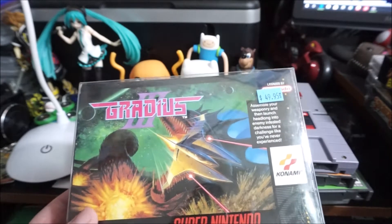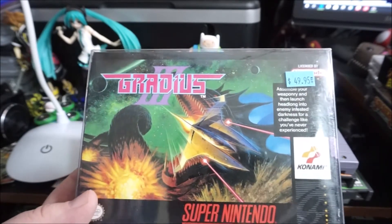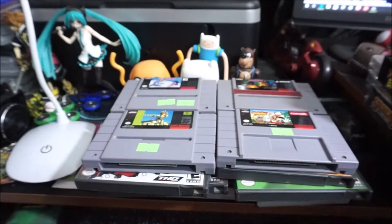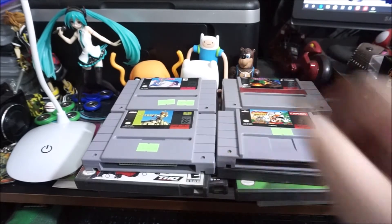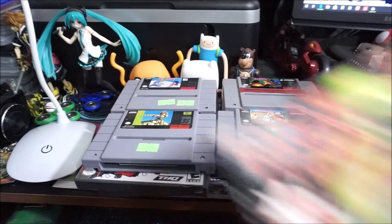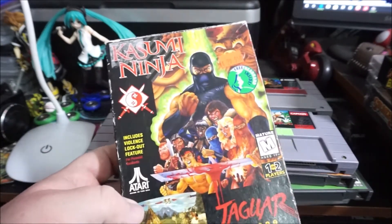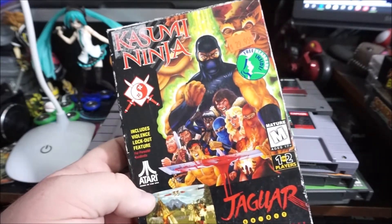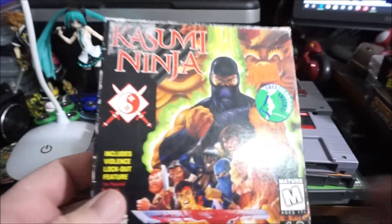I own two copies of Gradius 3 now — complete copy going to the trade pile. Kasumi Ninja on the Jaguar — $30 for a complete box. Jag games aren't easy to find so I grabbed it. The local store actually had two copies and I got the nicer of the two boxes.